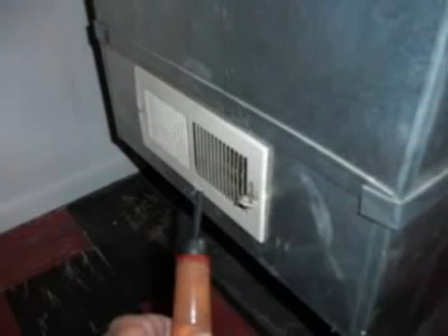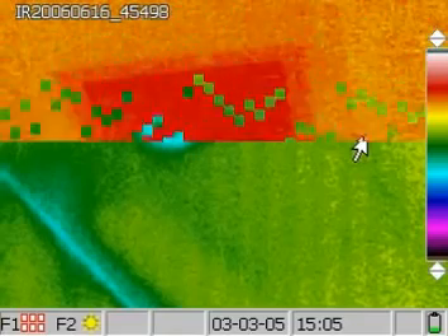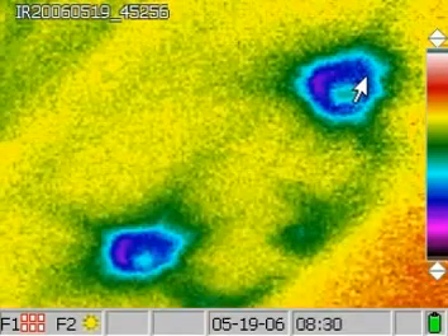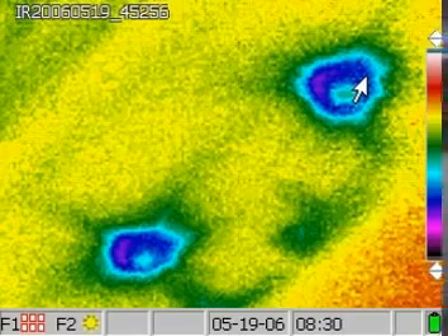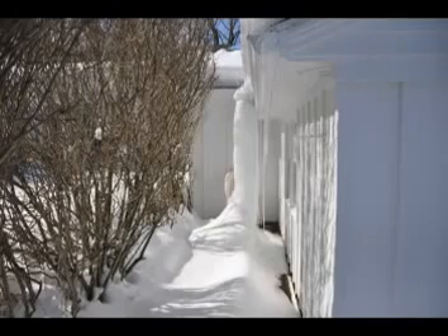Some furnaces actually have large registers in the basement return duct plenums, which permit negative basement pressure. Turn on the HVAC system and place a piece of toilet paper at the bottom door gap that leads to the basement. If the toilet paper flaps and sucks down, then your basement sucks and the upper floors blow. Seal these basement return duct holes and open some of the supply heat registers to permit positive pressure in the basement. This will save energy because you will not be sucking in cold winter air or hot humid summer air, and it will also minimize the positive pressure in the upper floors.